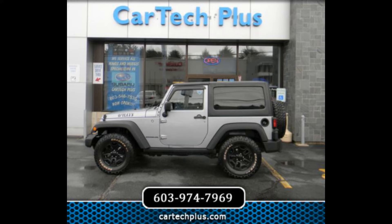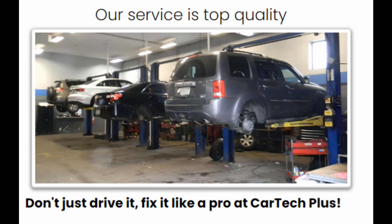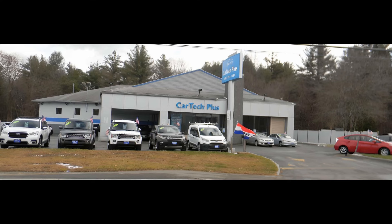Visit us today. Stop by our dealership at 77 Plaistow Road, Plaistow, New Hampshire, to see these Jeeps in person and take a test drive. Our knowledgeable sales team is ready to assist you in finding the perfect Jeep for your lifestyle. Contact us by calling 603-974-7969. Remember, we service what we sell, ensuring your Jeep is always in top condition.